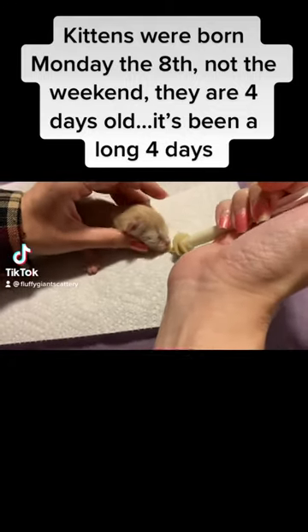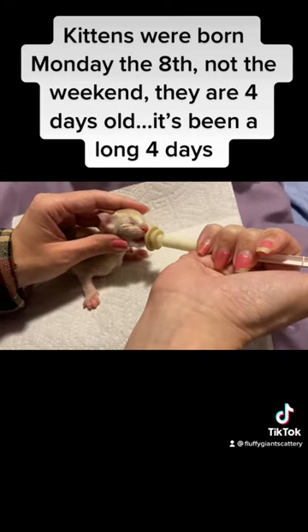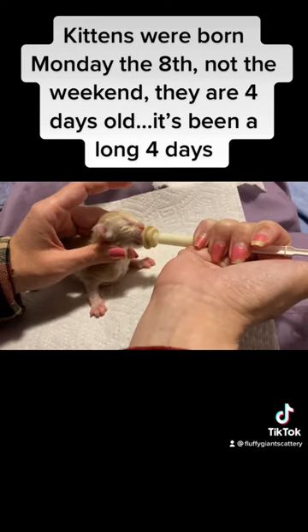This is a kitten that was just born over the weekend, not yet a week old, and we are syringe feeding him because mommy's milk has not come in.